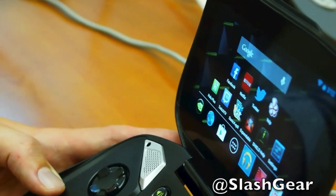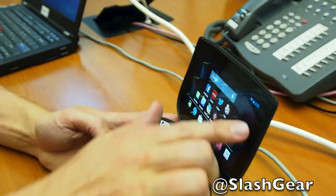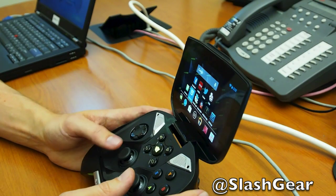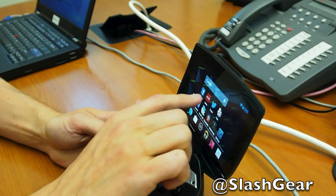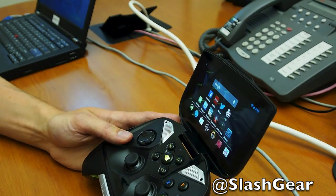You can navigate a lot of the UI using the controls, or you can just touch the screen and access the UI through normal multi-touch.